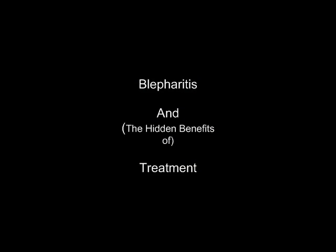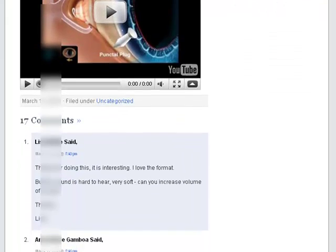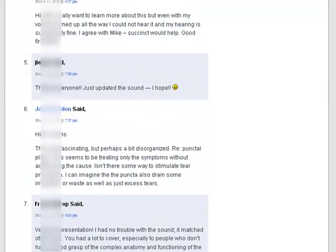Hi folks, Dr. Lewis here. This video is about blepharitis and some of the hidden benefits of learning about treatment. First off though, thank you for all of the great comments and feedback at the blog. I really appreciate it.